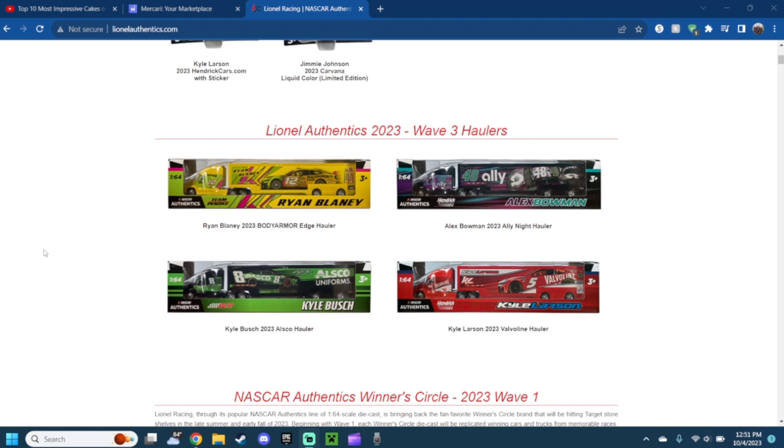Next up is the 2023 Body Armor Ryan Blaney car. This is another version of the Body Armor car — I'm not sure if it's the same one I have or a different shade, because of the front bumper. But anyways it looks pretty good — the red with the lime green and I think there's like a magenta right there. The Body Armor logo on the car, Ryan Blaney's name, and the number 12.